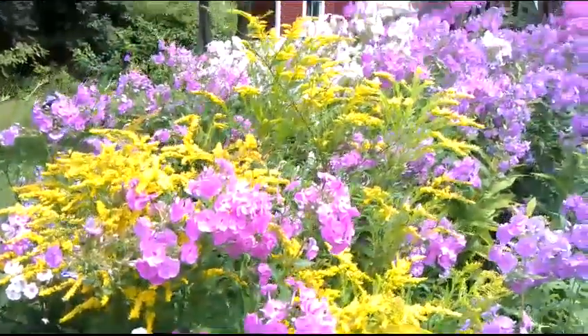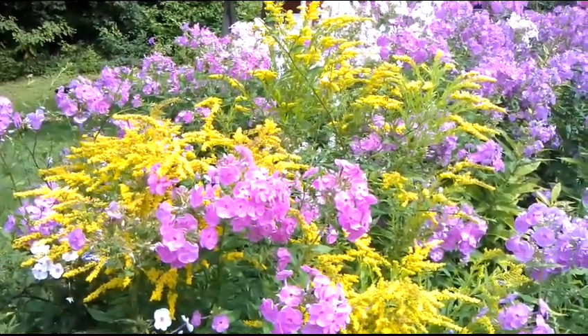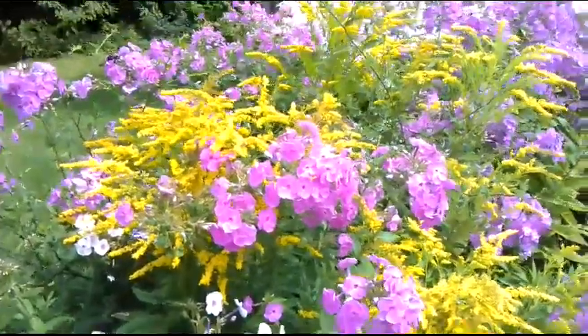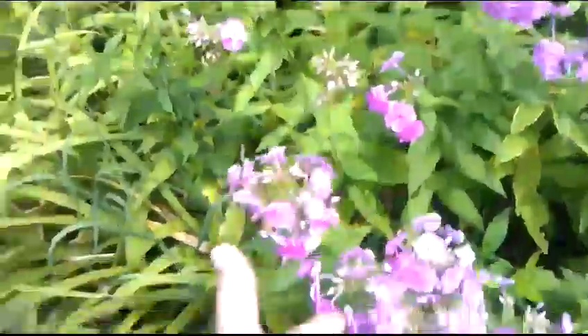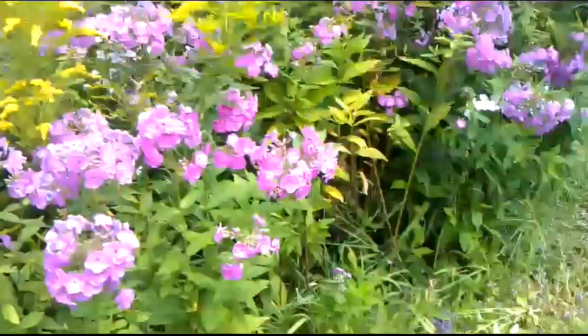If you just hold still long enough you can see all the different critters, especially in these yellow flowers. They're everywhere. I don't know what the yellow flowers are called, but these purple ones and the white ones over there — those are garden phlox. See, there's a bumblebee.